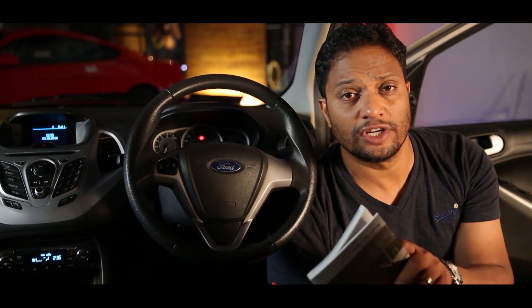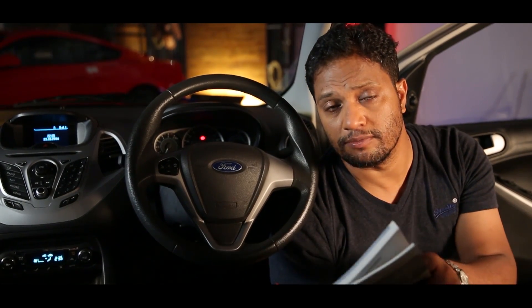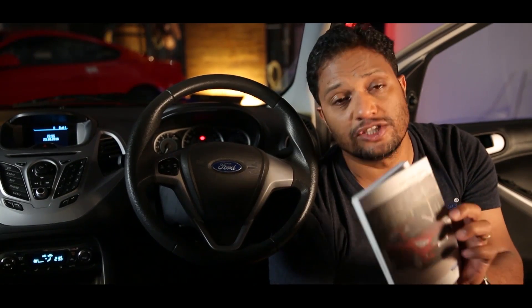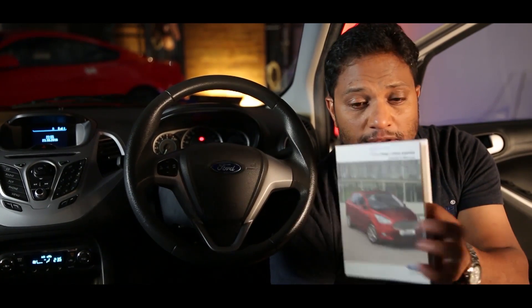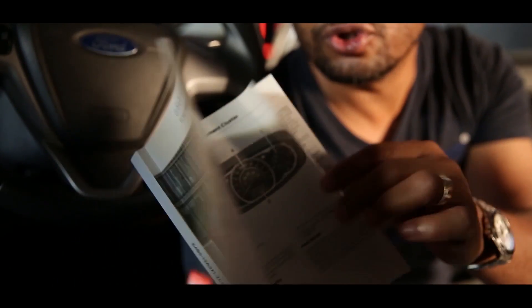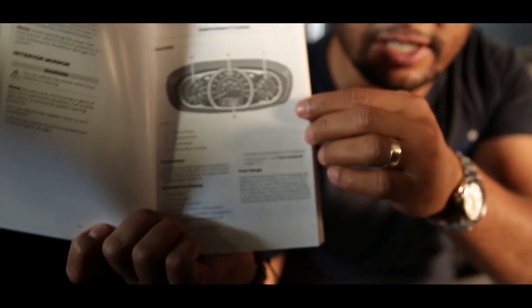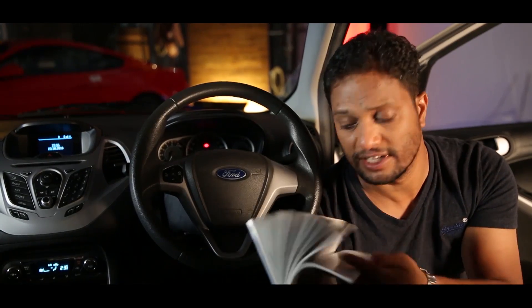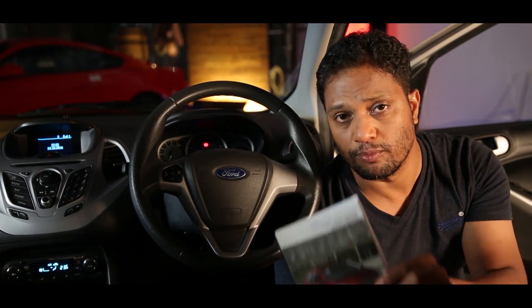There's tons of information available on that instrument cluster, and I know it's not always easy to remember it all or know what it says — but we've tried to help you with that. Otherwise, always open up your service manual. Every manufacturer provides you with a service manual, and I advise you to go through that. There's a ton of information there, just like this service book has on the instrument cluster — lots of information inside to go through, and it'll tell you a lot more about your car.